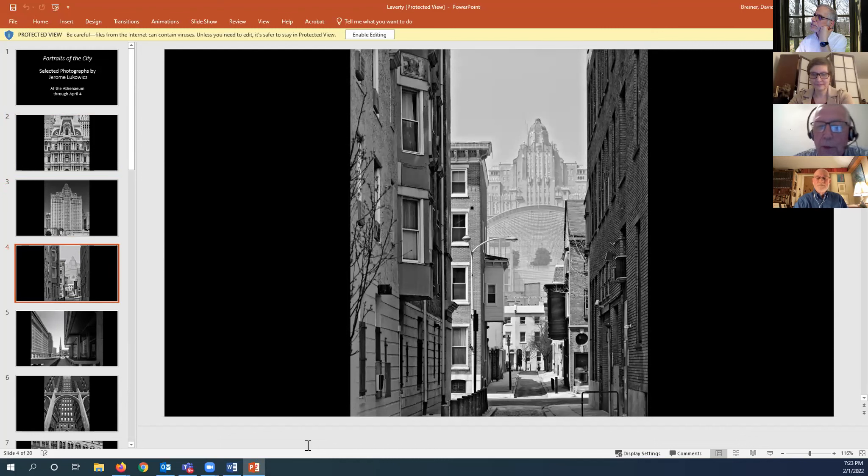One of the things that Jerome did was manage to capture very familiar buildings from unfamiliar or somewhat surprising settings. This particular viewpoint, which I used as our poster image for the show, shows the Drake Hotel with the Kimmel Center in front of it. It was taken from Cypress Street, that small street just below Spruce, looking up an alley towards the Drake — a wonderful juxtaposition of buildings. A building has since been built on the east side of Broad Street, so this photograph from around 2002 — if you looked at the same view today, you wouldn't be able to see the Kimmel Center at all.